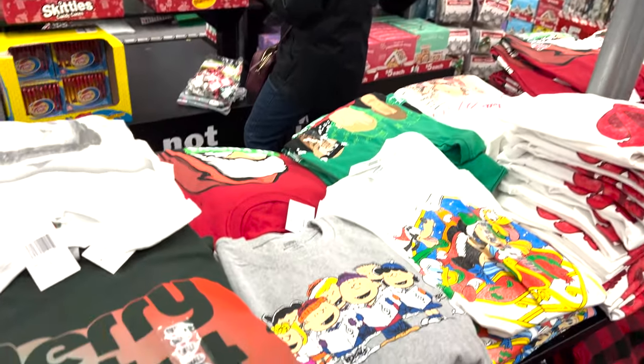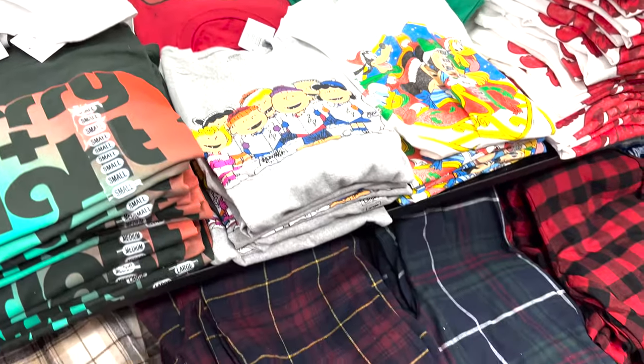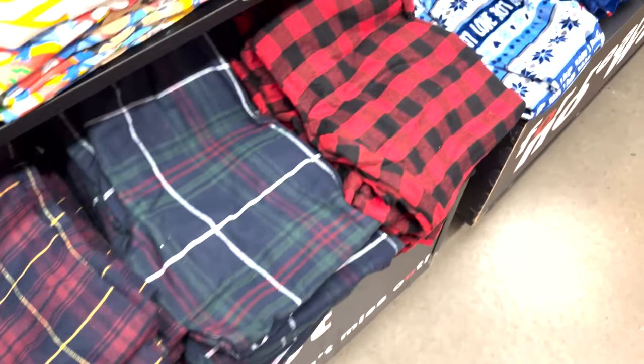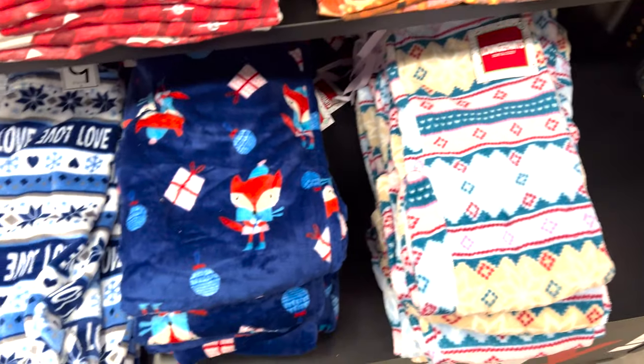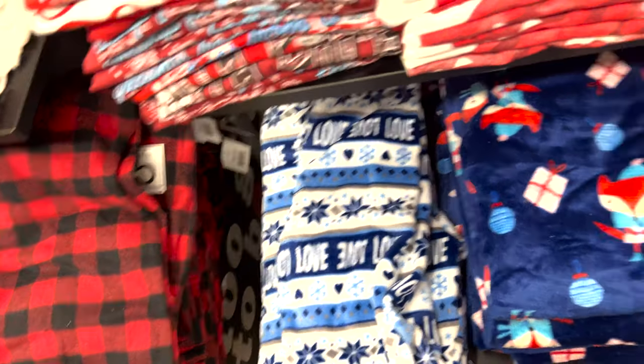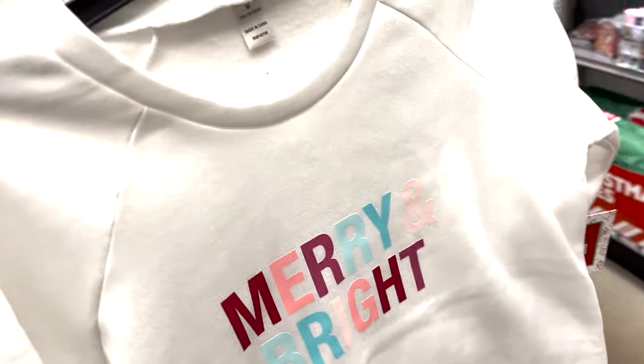Hey everybody! I'm doing part two of my High Below video. They put out some more of their Christmas stuff. There's so many new shirts and pajama pants to choose from. Super cute, can't beat it — five bucks. So come check these out. They're really soft and comfy.